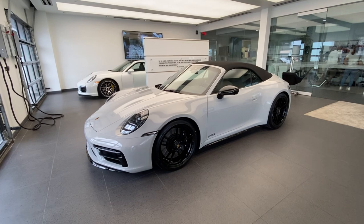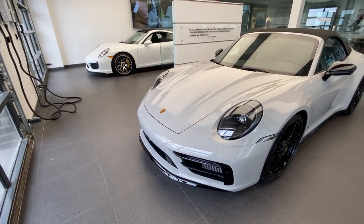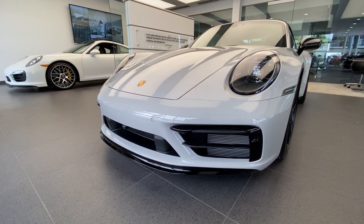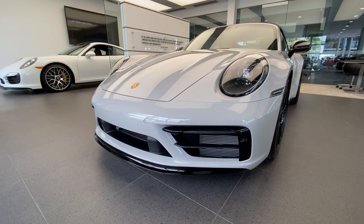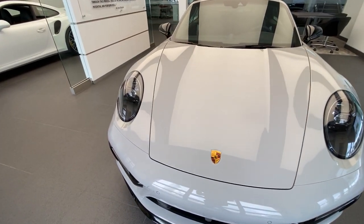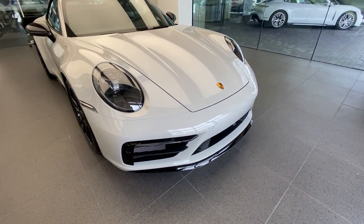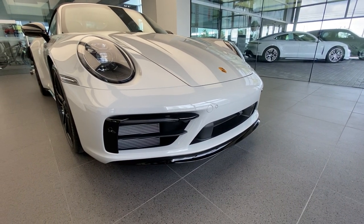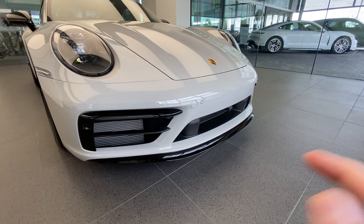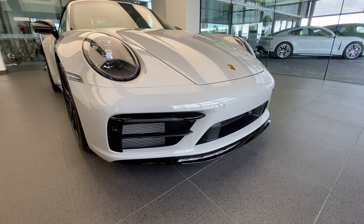We have the Cabriolet GTS and also the Targa 4 GTS. Starting here with the front fascia — being a GTS trim level, it has the Sport Design front fascia as standard, with more aggressive styling and large air intakes to feed air to the front radiators. The engine is a twin-turbo flat-six, 3-liter displacement, pushing out 473 horsepower versus 443 horsepower on the S model — about a 30 horsepower gain. This car has the exterior package in high-gloss black, so the lower lip and the blades on the side are painted by Porsche in high-gloss black.